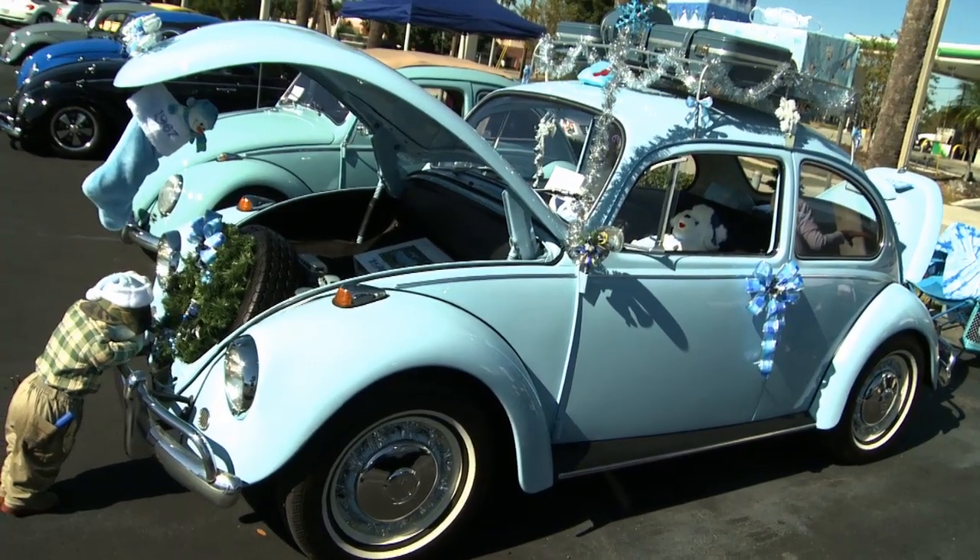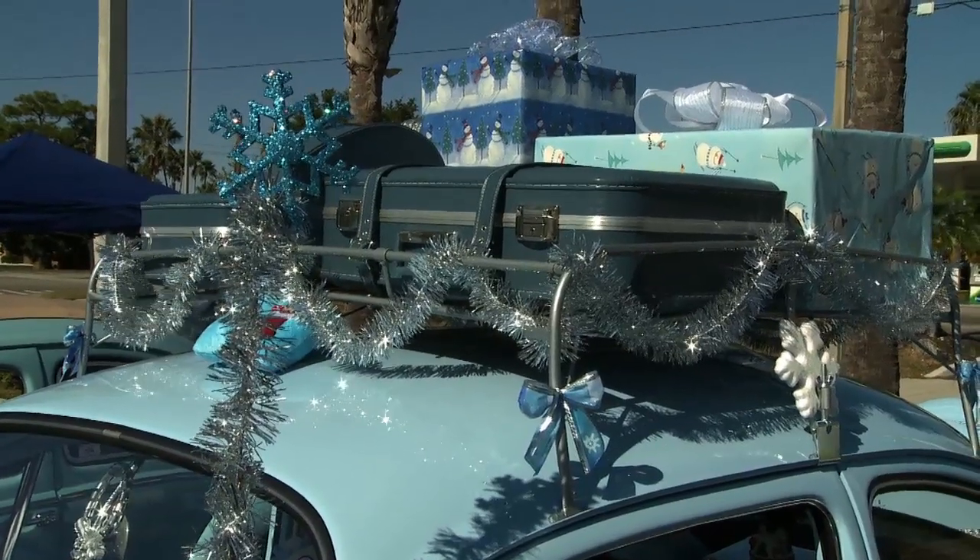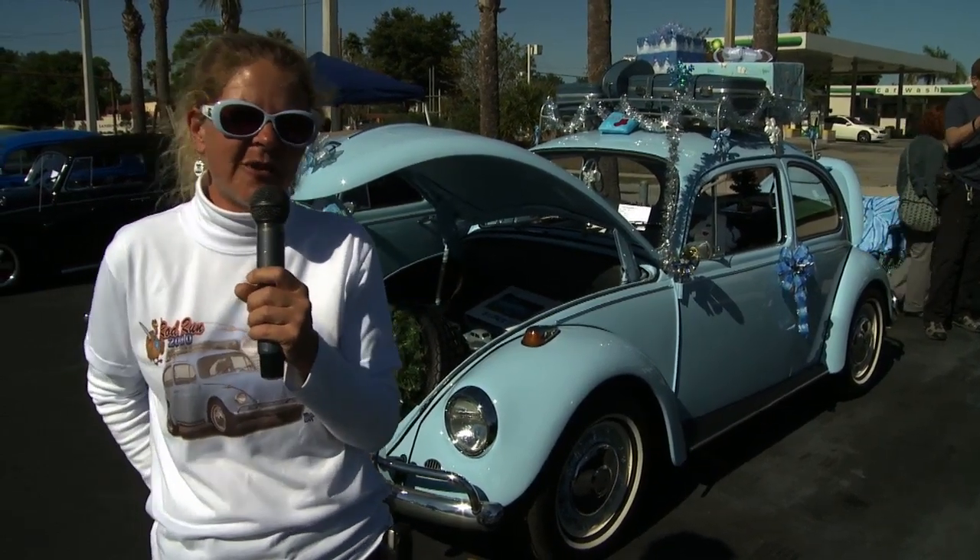We had a '63 VW truck, and I've had a '70, a '72, and a '73. At home right now we have a '69 convertible that's in a thousand pieces we're getting ready to restore.